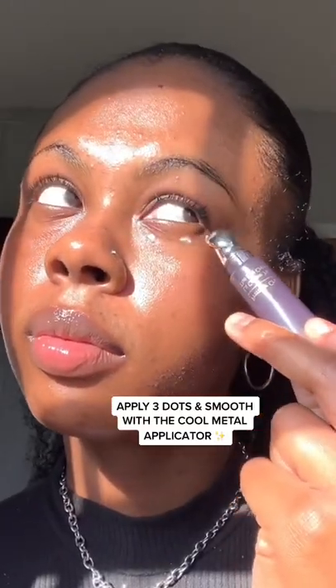For best use, apply three dots under the eye and allow the metal applicator to cool, smooth, soothe, and de-puff.